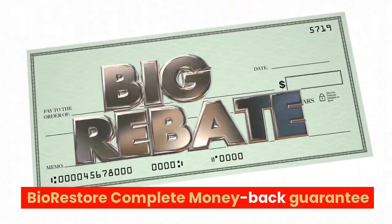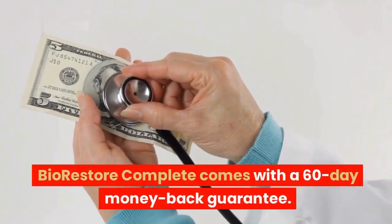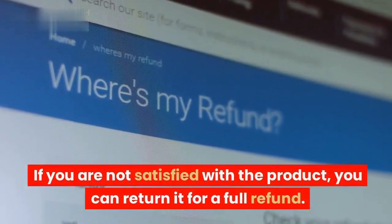BioRestore Complete Money Back Guarantee. BioRestore Complete comes with a 60-day money-back guarantee. If you are not satisfied with the product, you can return it for a full refund.